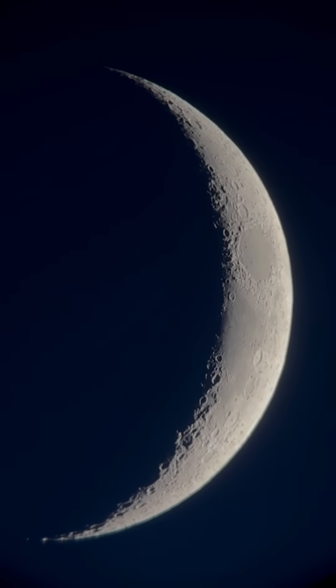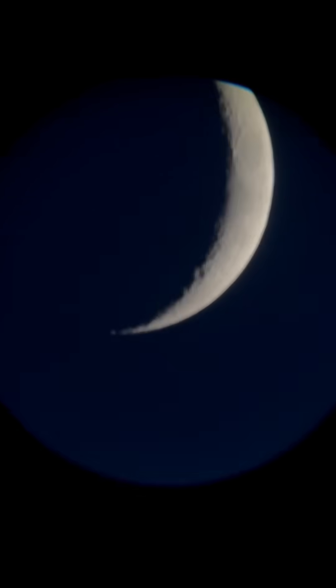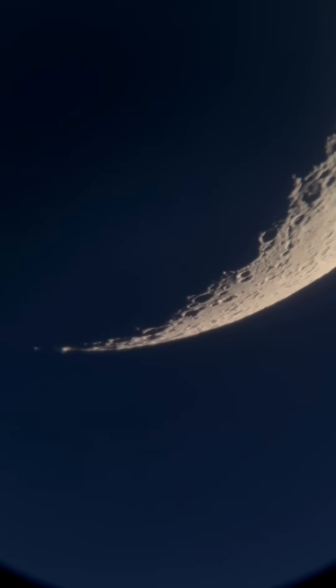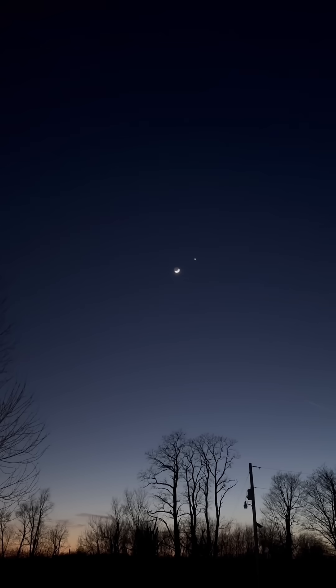Wow. It looks like parts of it are just hanging off into nothing, you know? I love that. Let's zoom in — that looks so cool. I love waxing crescent moons. Nothing like it. Looks so pretty up in the sky next to Venus.